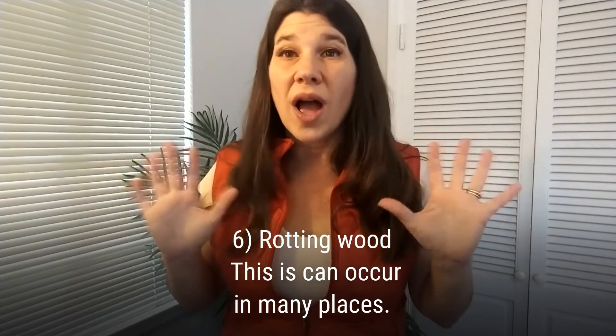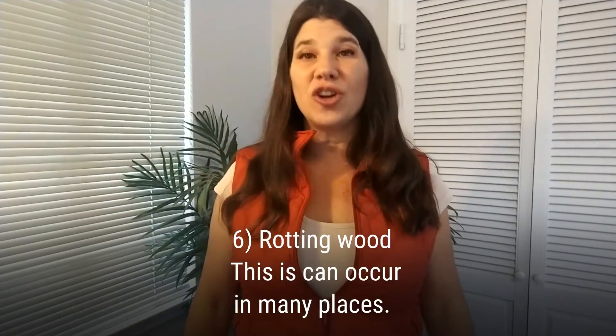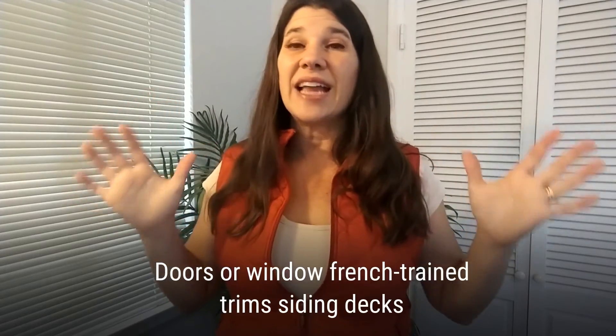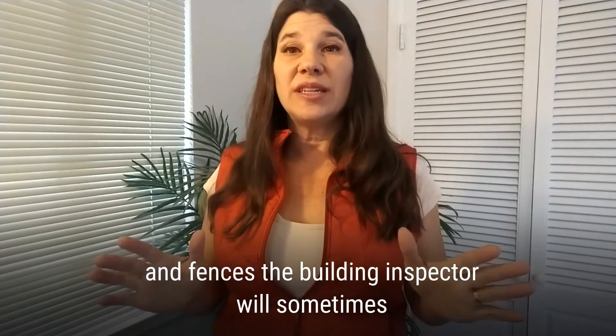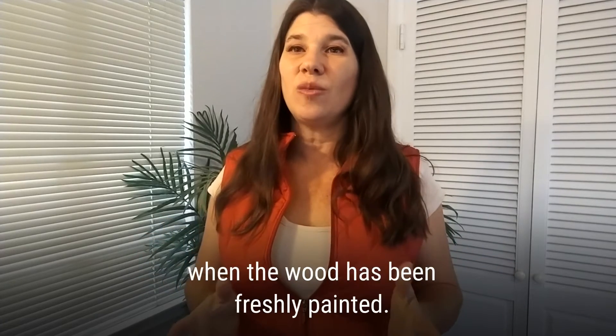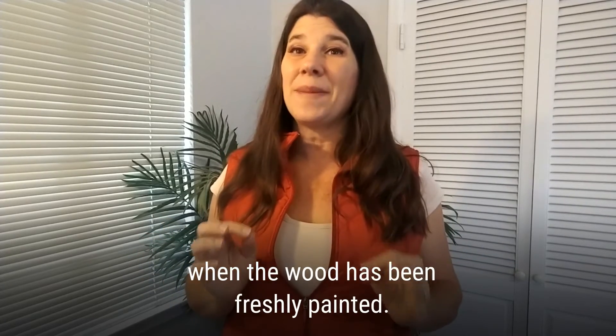Six: rotting wood. This can occur in many places — doors or window frames, trims, siding, decks, and fences. The building inspector will sometimes probe the wood to see if rot is present, especially when the wood has been freshly painted.